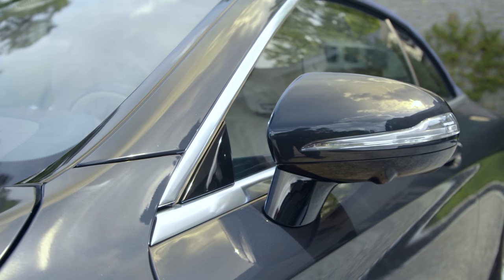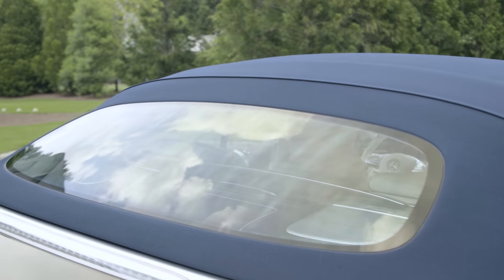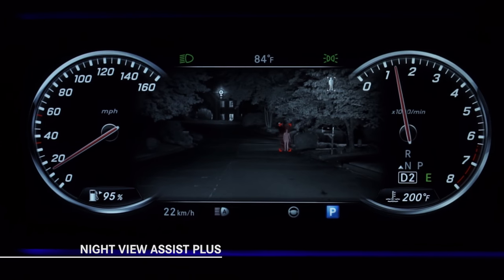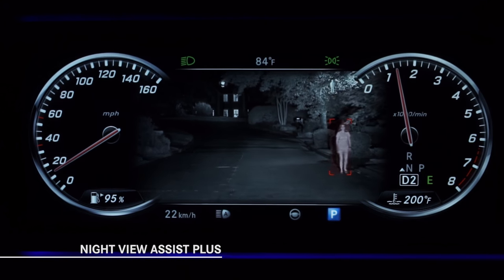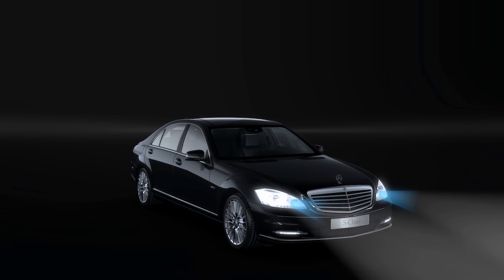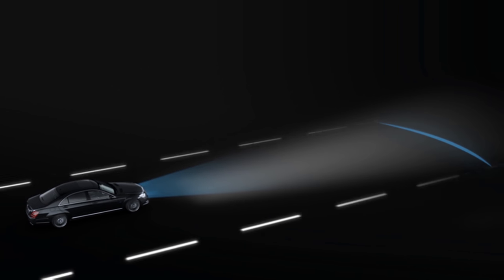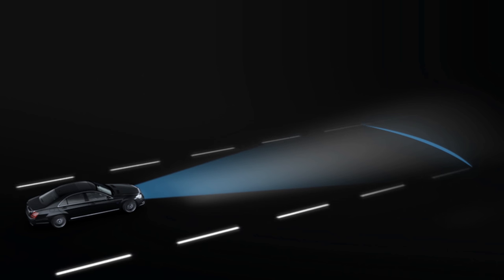In addition to the four main option packages — premium, sport, warmth and comfort, and driver assistance — there are several standalone options. One that bears further description is Night View Assist Plus. This innovative system can recognize people and animals at night from a range of up to 500 feet ahead. If the system's thermal imaging camera identifies a pedestrian or large animal, the instrument display switches to a bright night vision image. Furthermore, a spotlight function can direct repeated warning flashes toward the hazard area.